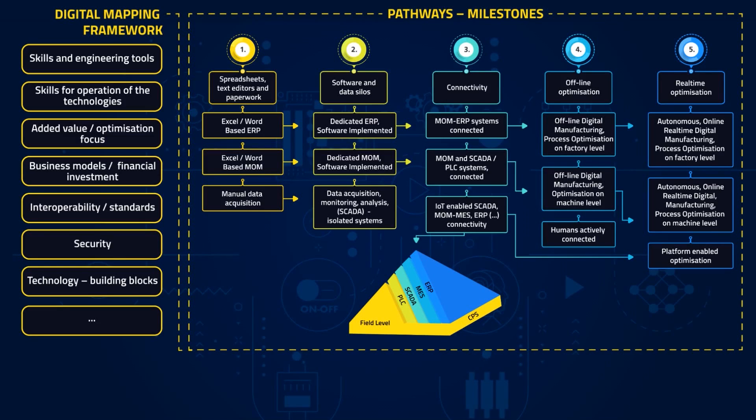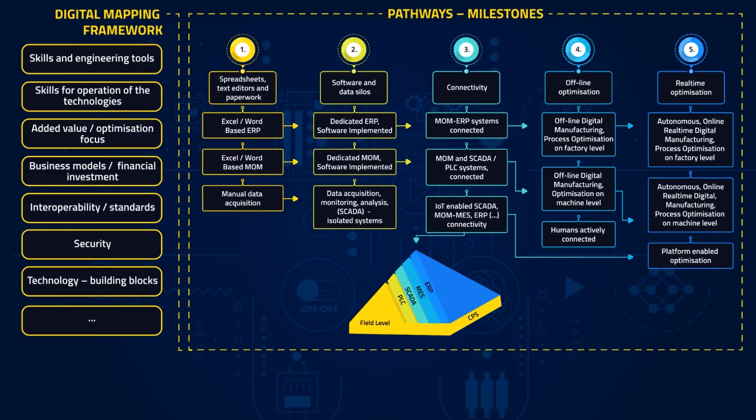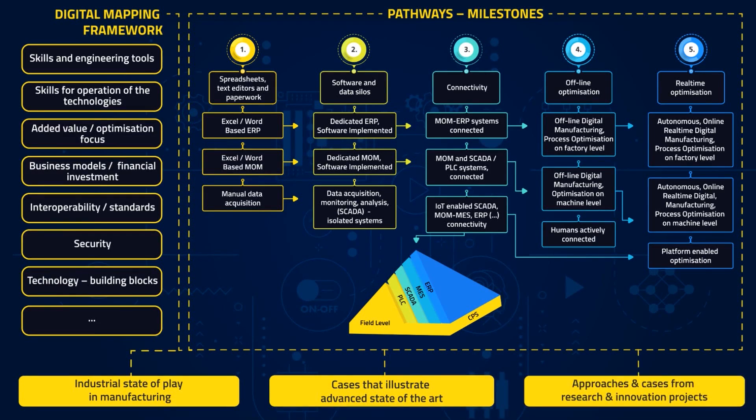You can find out more about this mapping framework on the Connected Factories webpages. After all, it is clear that concrete and inspiring examples and industrial cases are needed to show how milestones have been achieved.